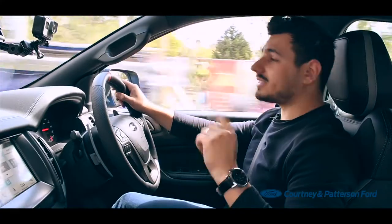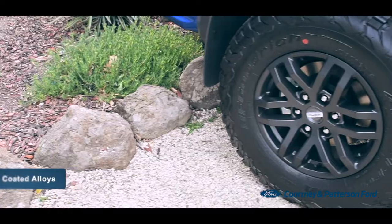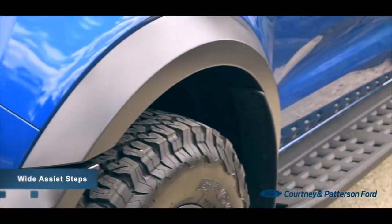It's certainly got menacing looks with its custom Ford logo, LED daytime running and fog lamps, black powder-coated alloy wheels and wide assist steps.